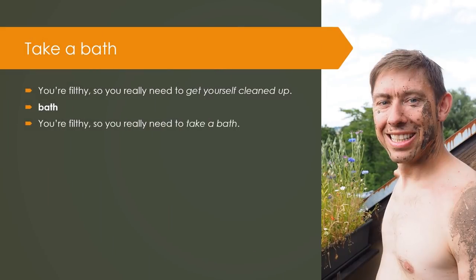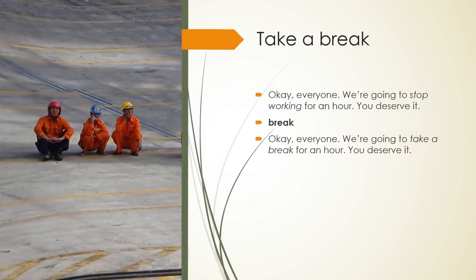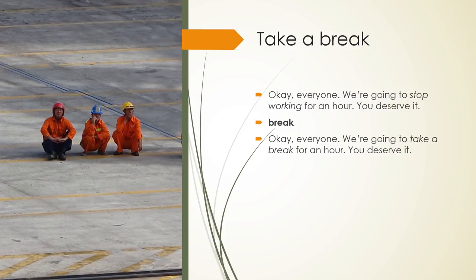Take a bath: You are filthy, so you really need to get yourself cleaned up. Keyword — Bath. You are filthy, so you really need to take a bath. Take a break: OK, everyone. We are going to stop working for an hour. You deserve it. Keyword — Break. We are going to take a break for an hour. You deserve it.